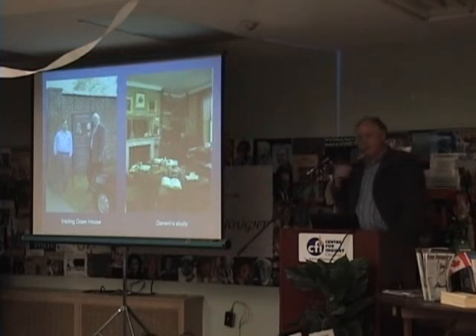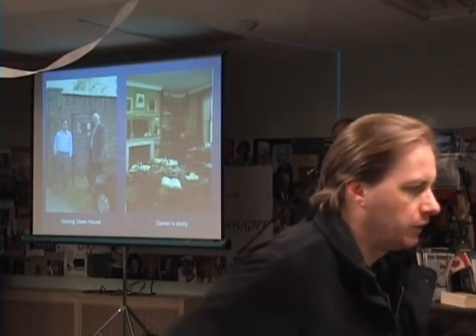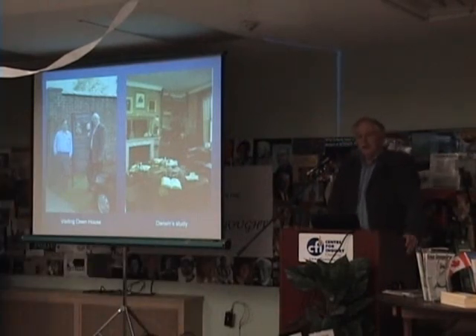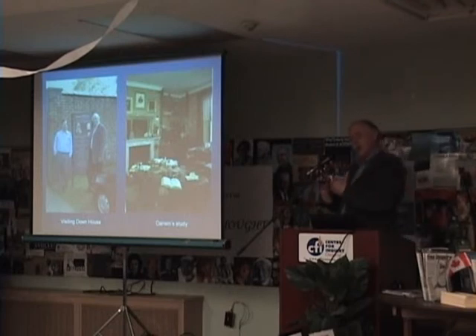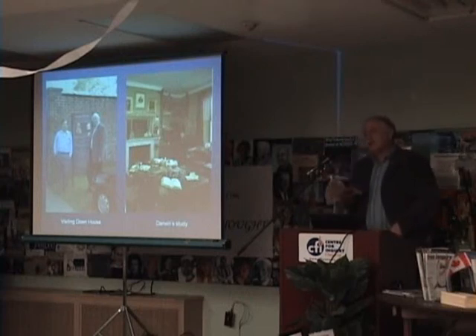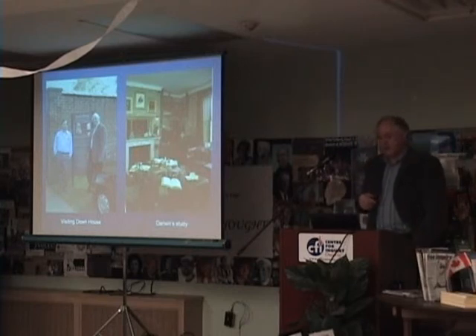Here I am on the left with my friend — some of you may recognize him — this is PZ Myers, who was here last fall giving a talk. He has a blog that talks to 50,000 people a day. So we visited and checked out Down House. There's Darwin's study on the left, preserved pretty much as it was when Darwin worked there. This is where he lived for 40 years. This is where he wrote Origin of Species and did much of his thinking. He actually didn't leave the house all that much for the last half of his lifetime.